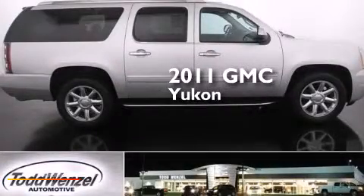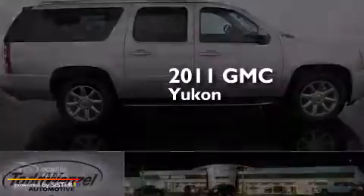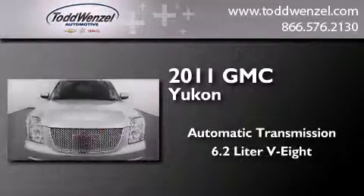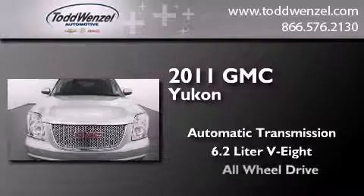This is a 2011 GMC Yukon. This SUV has an automatic transmission, a 6.2 liter V8, and all-wheel drive.